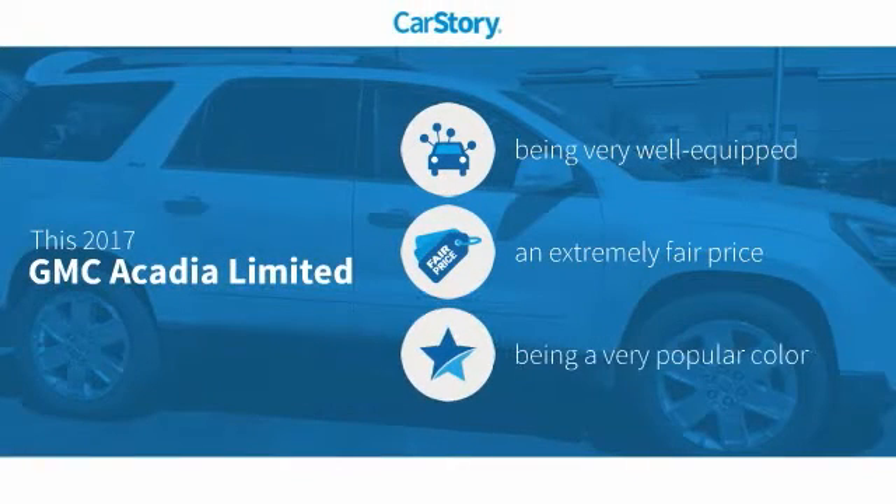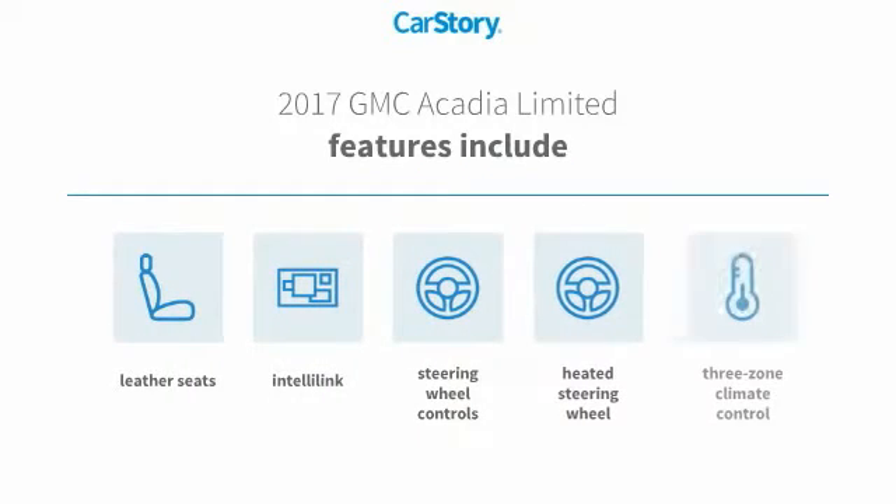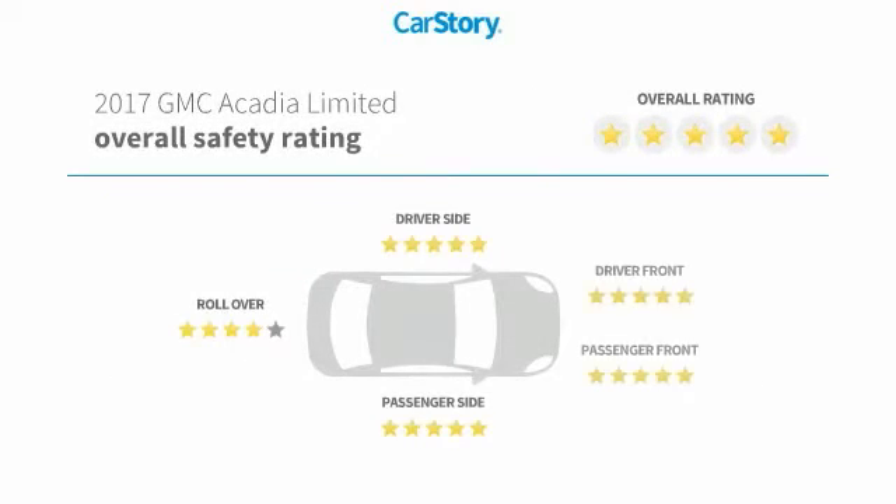Car Story research indicates this vehicle as being well-equipped with popular features and a fair price. Features also include heated steering wheel, leather seats, steering wheel controls, and three-zone climate control with these ratings.